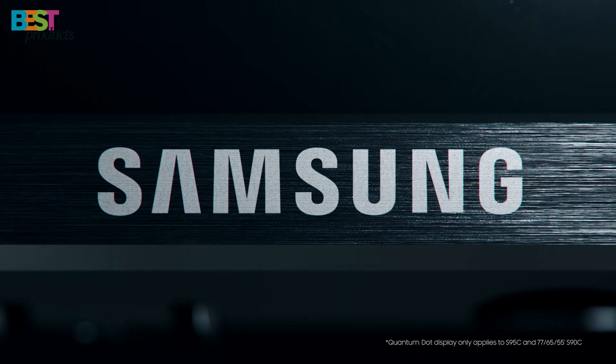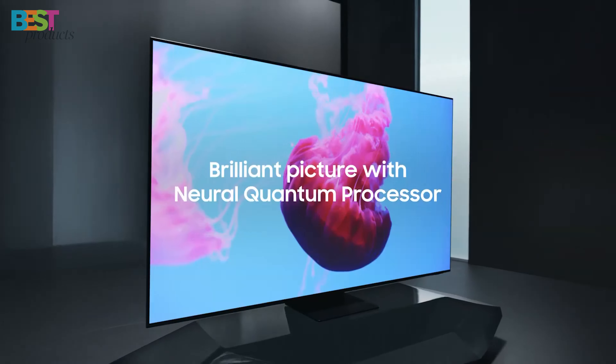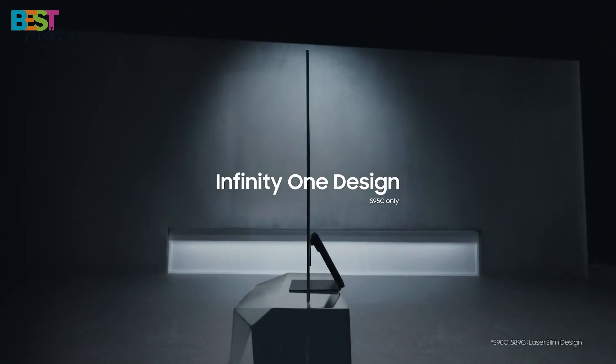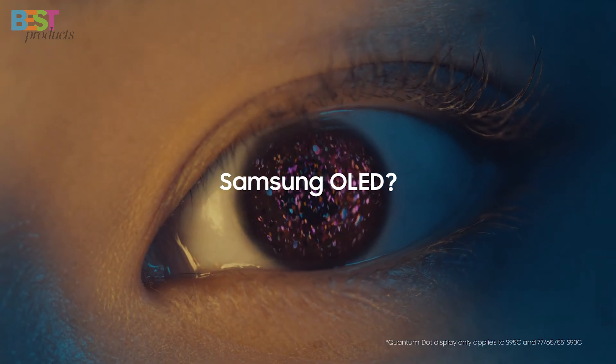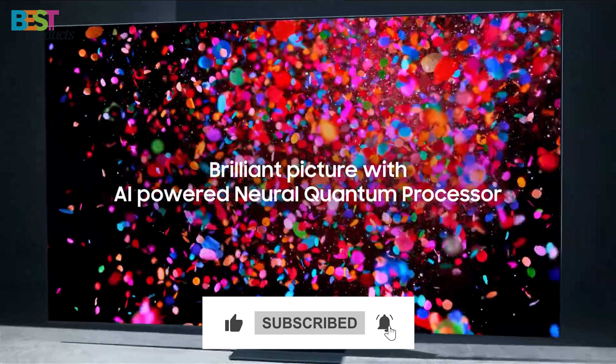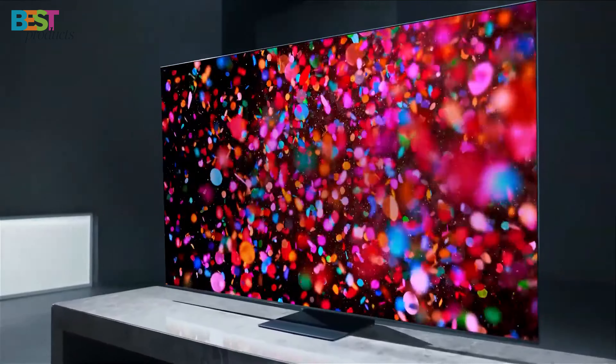So there you have it — the top 5 best OLED TVs of 2024, each offering a unique blend of features to elevate your home entertainment. Let me know which one caught your eye, and don't forget to hit that like button if you found this video helpful. Subscribe for more tech reviews, and I'll catch you in the next one. Happy watching!